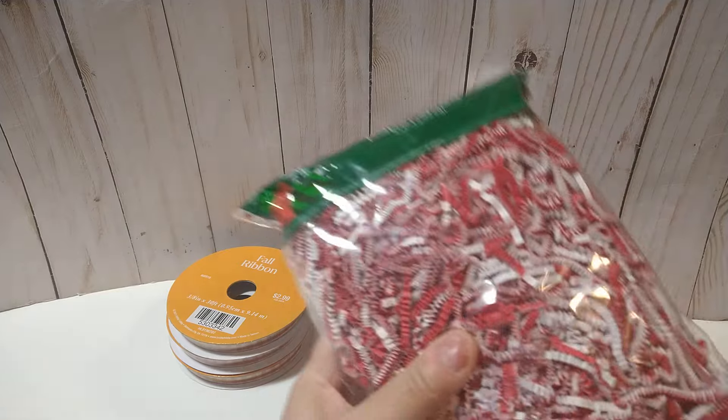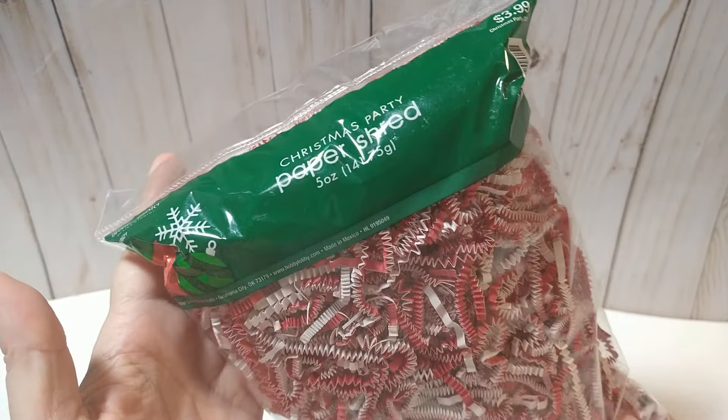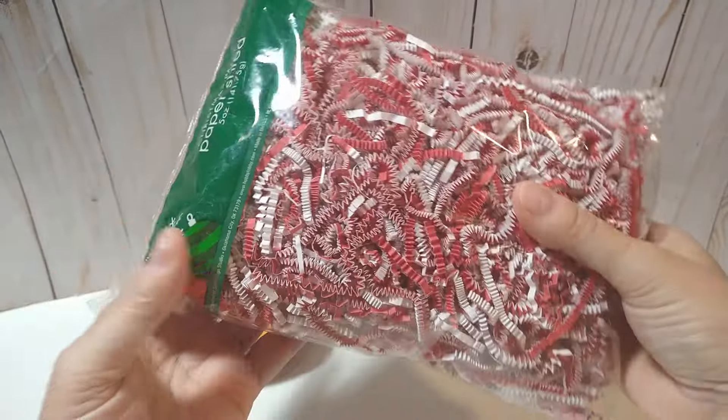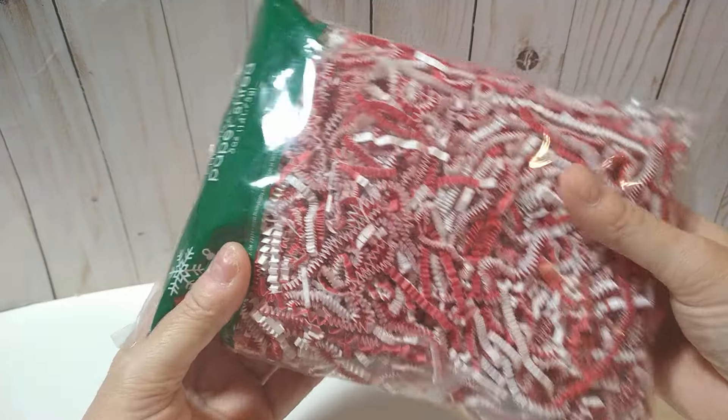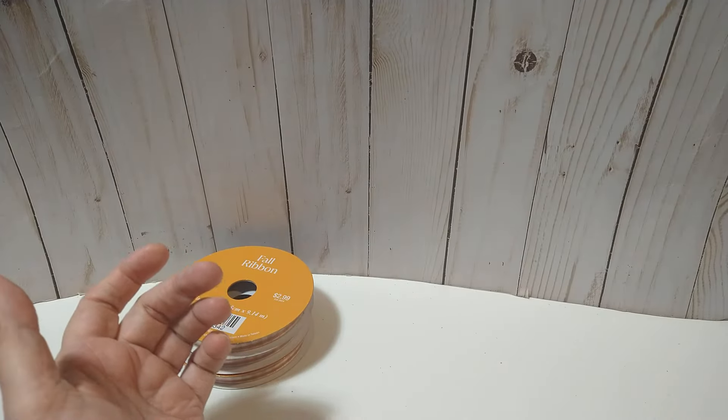With the Christmas items, I saw this shred and figured 50% off of $3.99 is about two bucks. It's a pretty thick bag — red and white — and I'm going to set that over to the side.